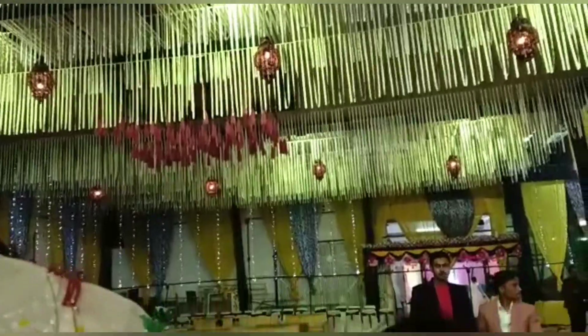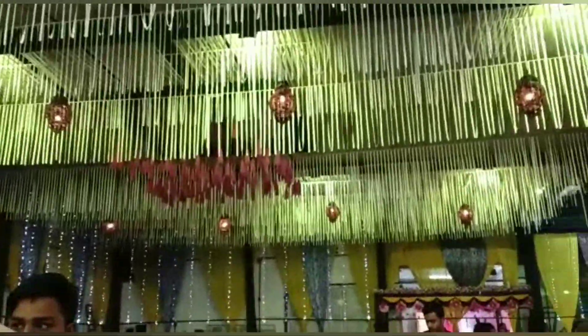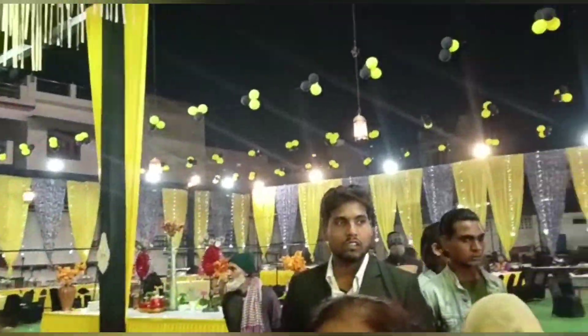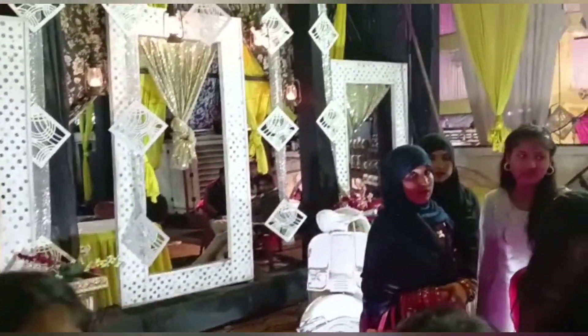So guys, here is the Plaza Hall. It was this type of decoration and the decoration was very beautiful. I didn't shoot in the beginning — this was the last shoot. I didn't shoot from the back side at the start; I was shooting the video at the last.